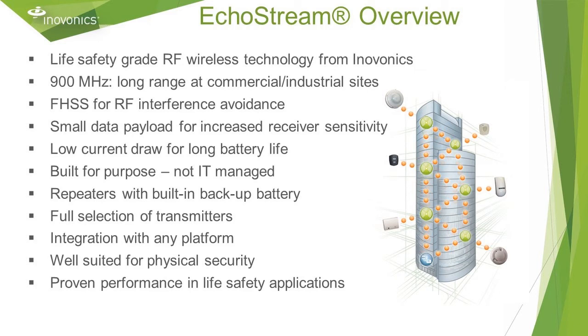InnoVonix EcoStream Wireless is a commercial grade RF platform designed for life safety alarm applications. This technology achieves robust and reliable performance in commercial and industrial job sites through a number of factors: 900 megahertz frequency and the associated wavelength that provide favorable propagation and long range, frequency hopping spread spectrum to avoid radio interference, and a small data payload that allows for increased receiver sensitivity.